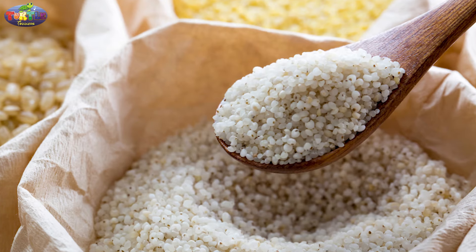The next one is barnyard millet, which is low in calories and can be easily substituted for rice in our daily diet. It also helps in maintaining sugar levels and a good metabolism.